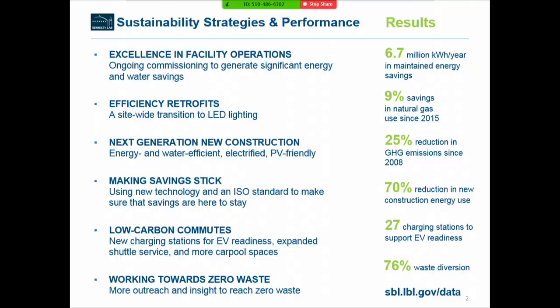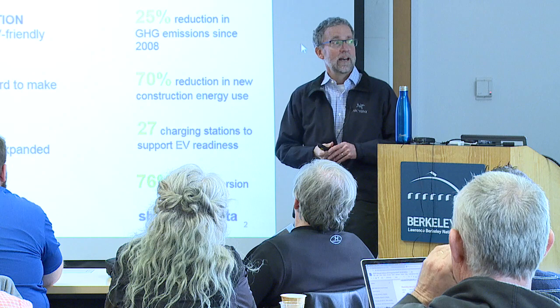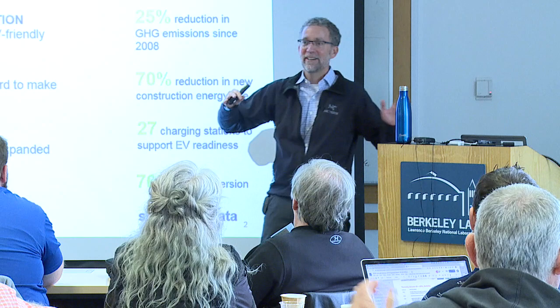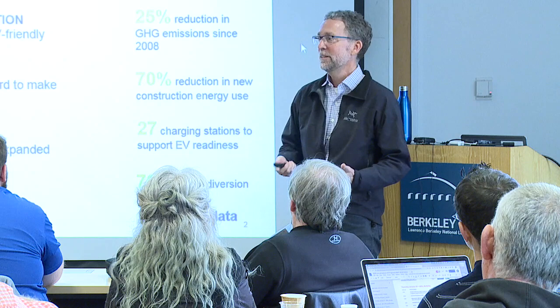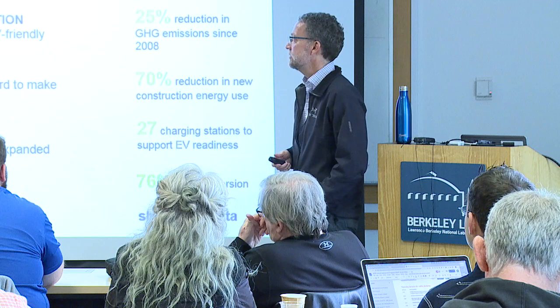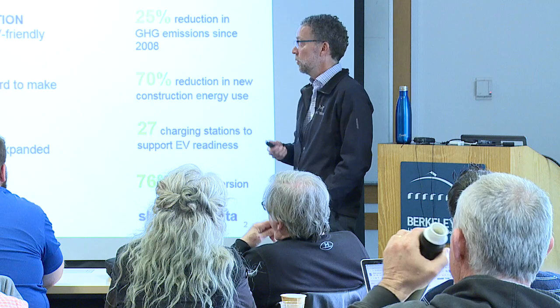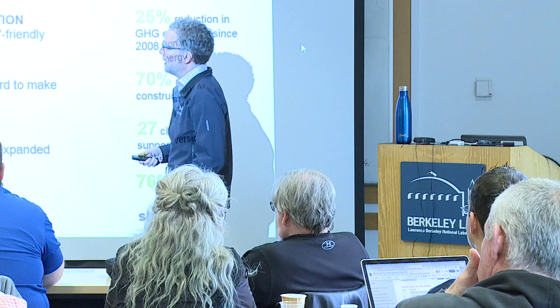Another thing we focus on a lot is new construction — that's actually a really big part of the energy efficiency potential on our site. We're kind of a brownfield site, so in general we're replacing an old facility with a new one, and the savings potential is immense. These buildings are way more energy and water efficient, increasingly electrified — not using natural gas for space conditioning or water heating — and also friendly to local renewable generation.